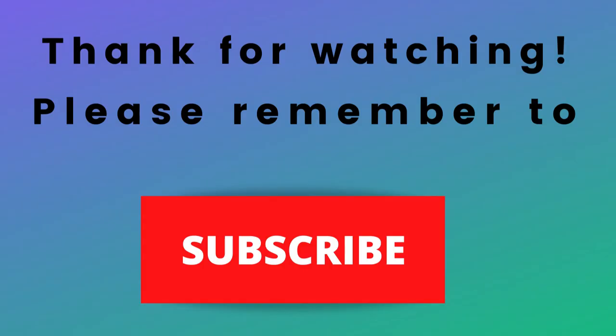Thanks for watching, thanks for listening. Please remember to subscribe to my channel if you haven't done so already — just press that subscribe button below this video. That way, when I put out content in the future, you won't miss out on any of it, so please remember to subscribe.